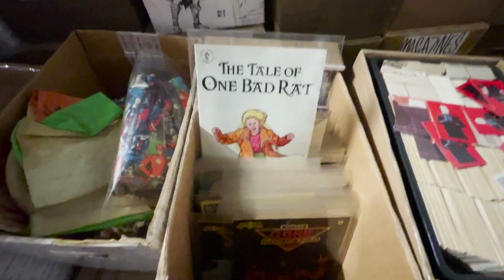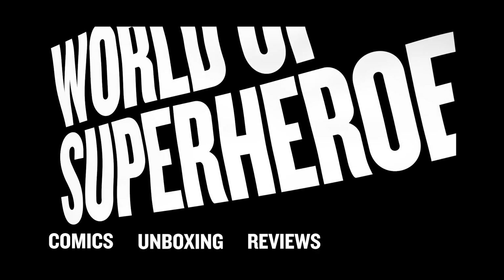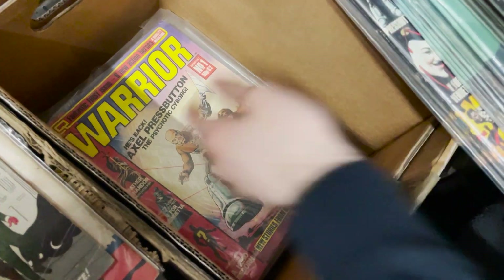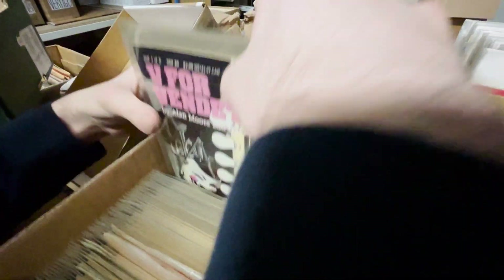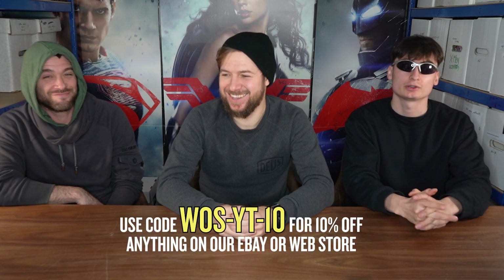Oh my god, mom get the camera! Hey everyone, we're back with part three of our $60,000 comic and collectible haul video series. This time we got some first appearances, some keys, some English and American issues, and some really cool stuff. If you see anything in this video that you like, you'll be able to find it on our eBay, and you can also use the 10% discount code featured here.